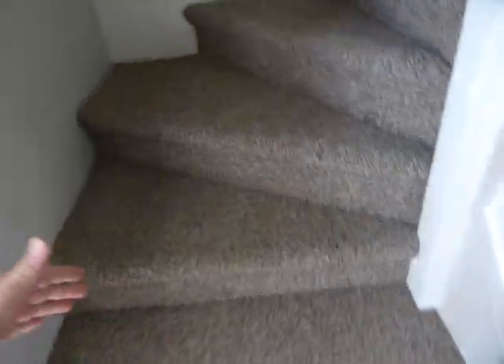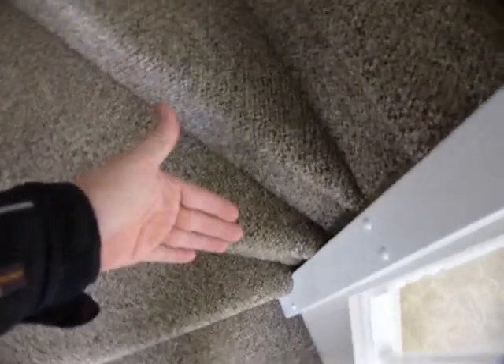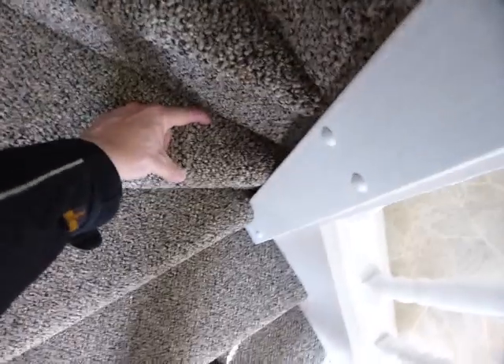On this set of winder stairs, you can see this corner here, where the run on the stair is quite short.